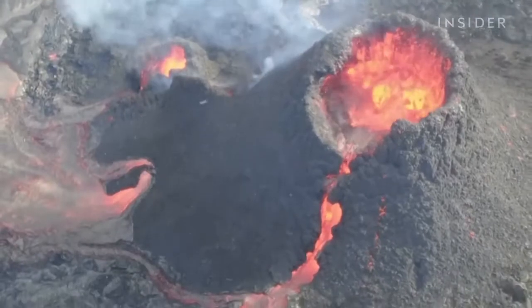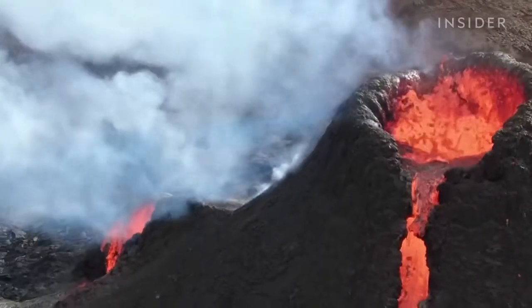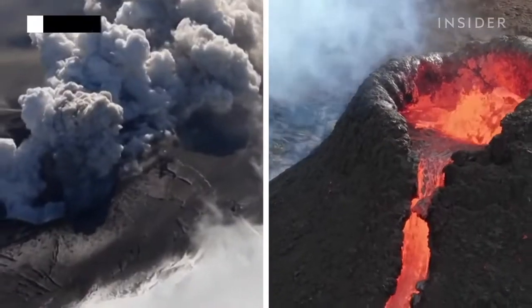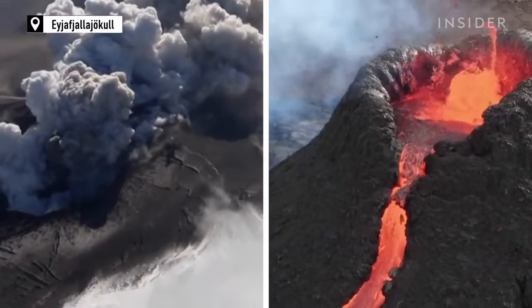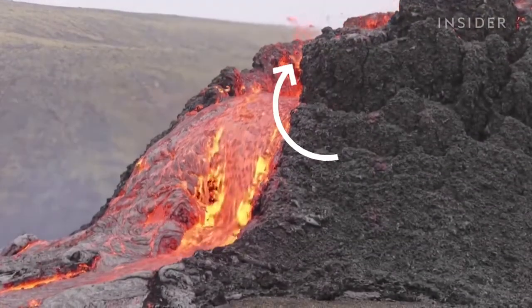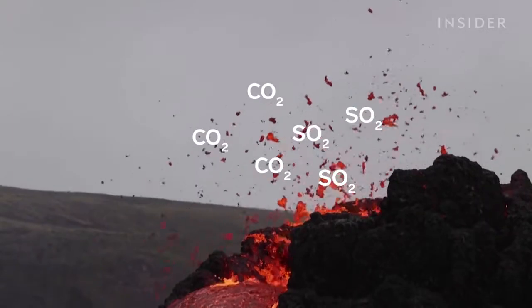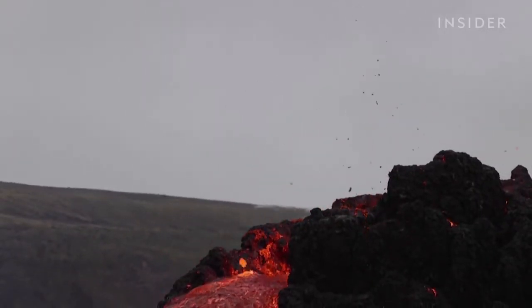This is an effusive eruption, which means the lava flow is pretty steady. You won't see big ash clouds like this volcanic event in 2010, which shut down air travel across Europe. Instead, magma that reaches the surface is flowing out of a fissure. Gases like carbon dioxide and sulfur dioxide escape easily, which prevents a big explosion.